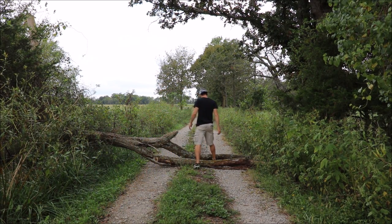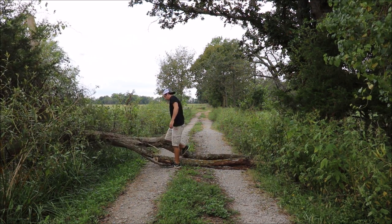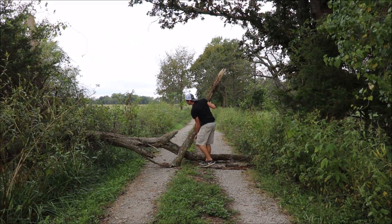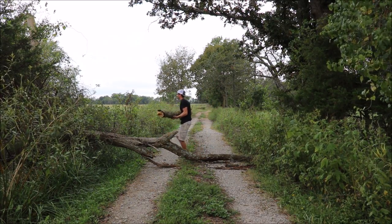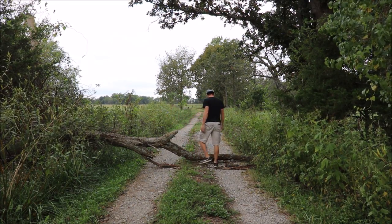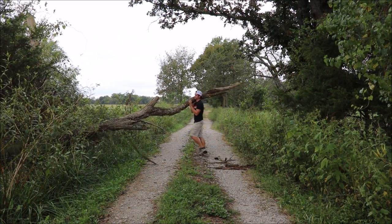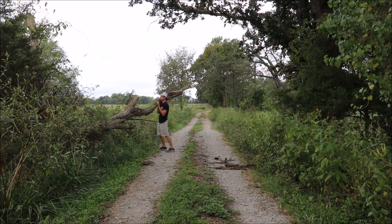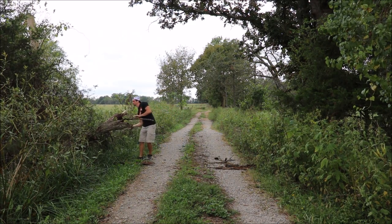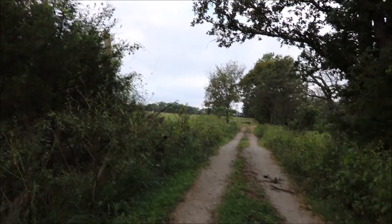Let's see if I can lift this fallen tree off the path. Path is clear now.